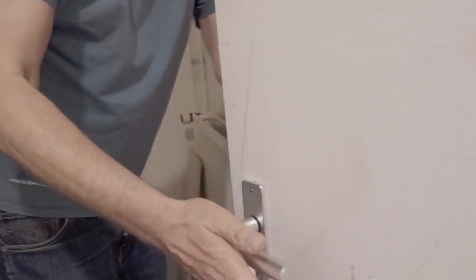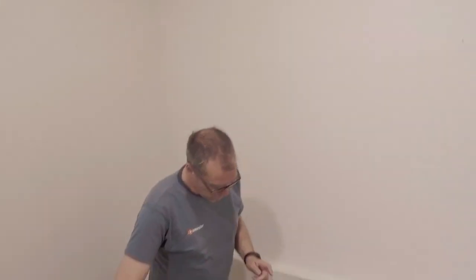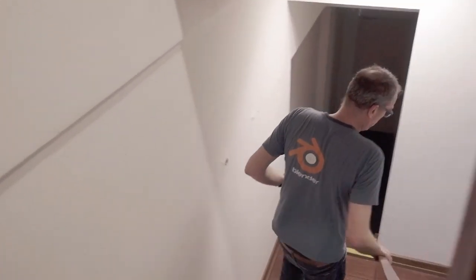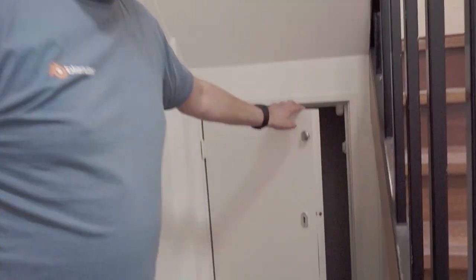Now, another secret. This is the Harry Potter room — look at it. Perfectly under the stairs. Enough space for one person. I think Sergei will love that. Harry Potter, you're welcome.